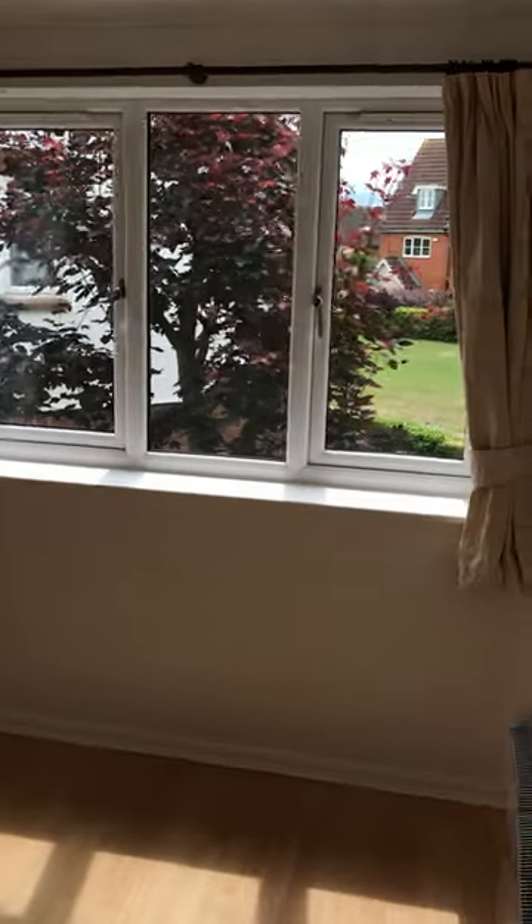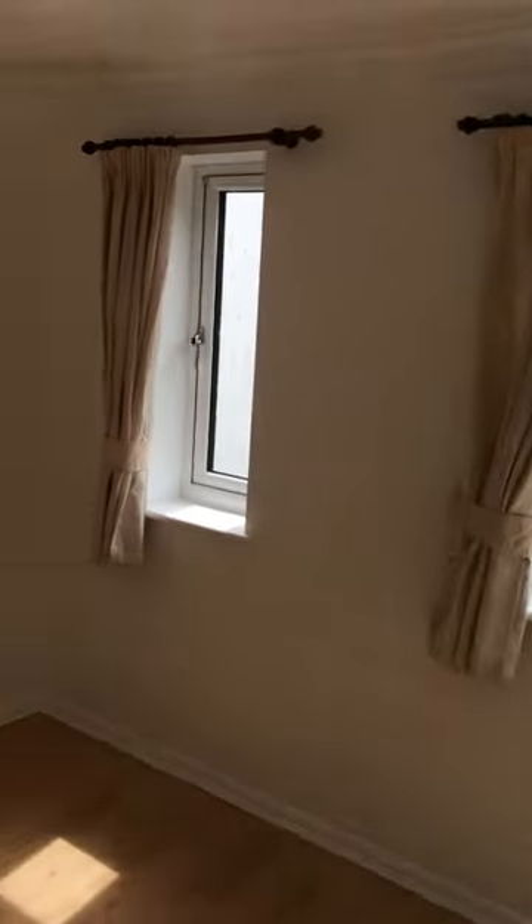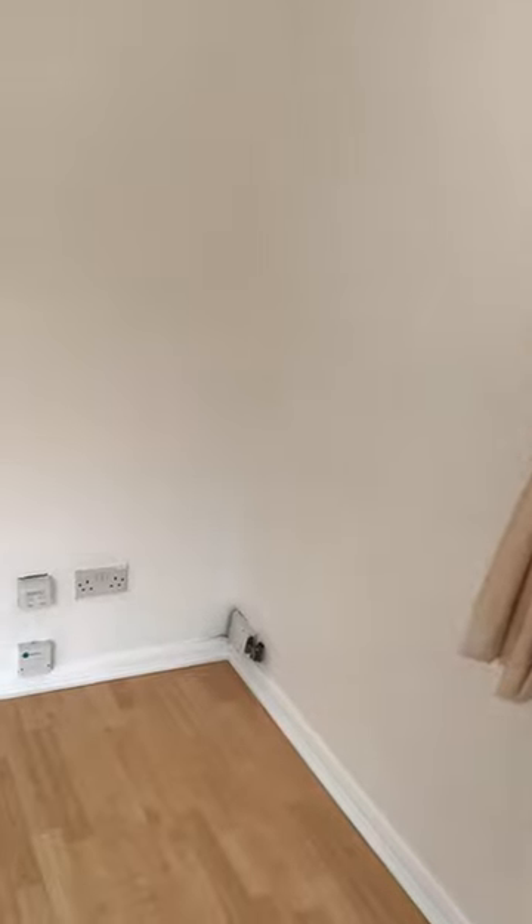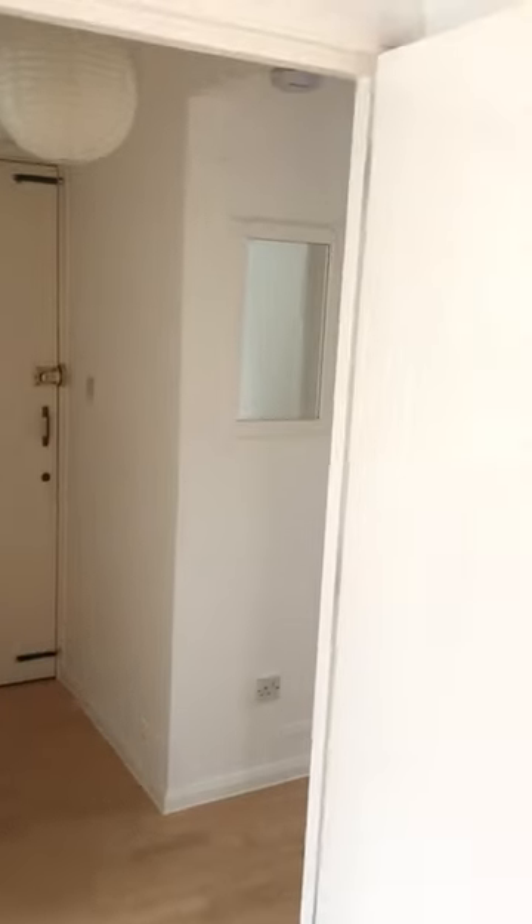Living room with double-glazed windows to both aspects — side and rear. Virgin Media point and BT connection phone boxes available as required. Electric storage heater, with storage heaters to be replaced with new ones.